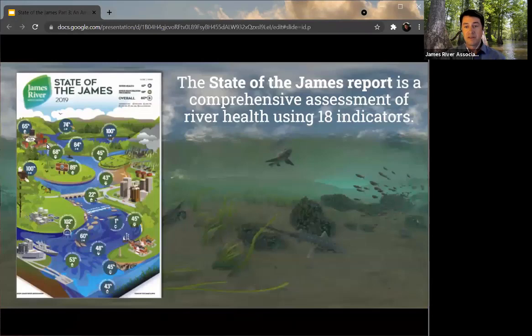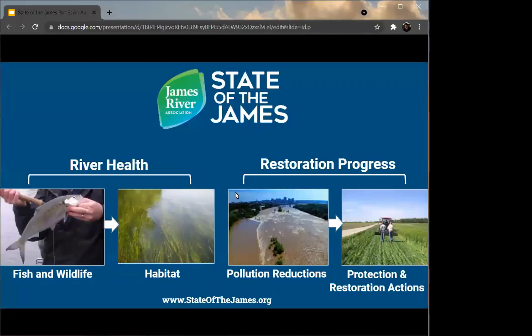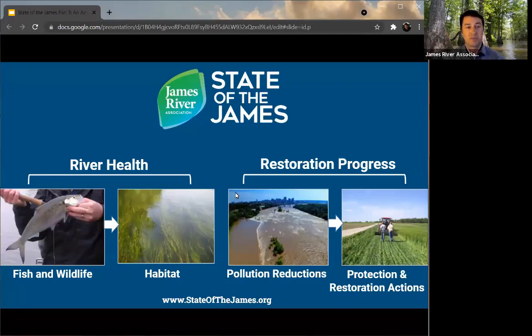I'm going to start us off by reminding folks what the State of the James report is. This is similar to a report card you may have seen from, say, the University of Maryland — they do an annual report card that talks about the health of the Bay. The Bay Foundation does their State of the Bay report. This is a report that the James River Association releases every two years. It includes 18 different indicators that help us understand how the river is doing in overall health, including river health indicators as well as restoration and protection actions.